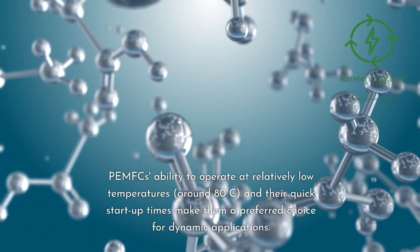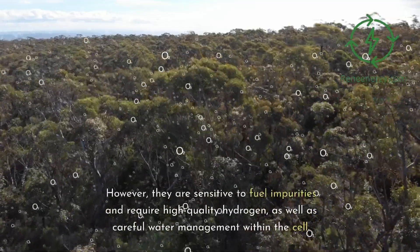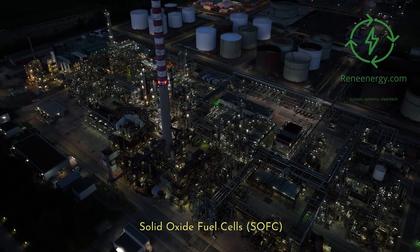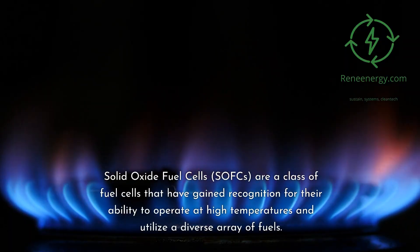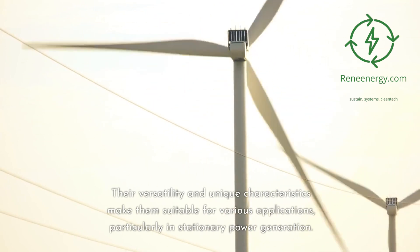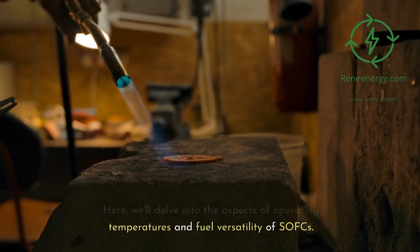PEMFCs' ability to operate at relatively low temperatures — around 80 degrees Celsius — and their quick start-up times make them a preferred choice for dynamic applications. However, they are sensitive to fuel impurities and require high-quality hydrogen, as well as careful water management within the cell. Solid oxide fuel cells, or SOFCs, are a class of fuel cells that have gained recognition for their ability to operate at high temperatures and utilize a diverse array of fuels. Their versatility and unique characteristics make them suitable for various applications, particularly in stationary power generation.